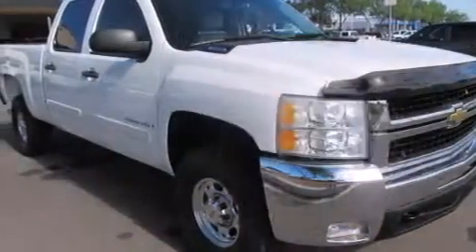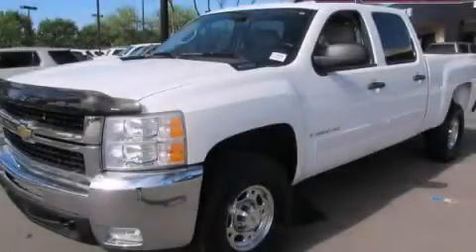This vehicle has less than 67,000 miles. This automobile won't last long at this price. Call and arrange a test drive now.